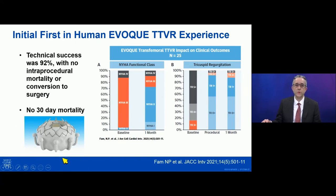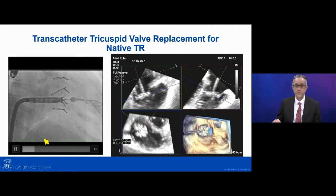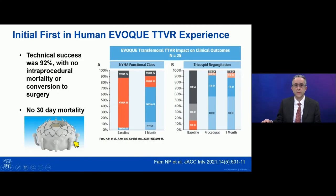This patient was evaluated for the EVOKE transcatheter replacement valve, which was studied in the first-in-human experience of 25 patients published last year. The technical success rate was high at 92%, with no intraprocedural mortality or conversion to open surgery and no 30-day mortality. This is a transfemoral-delivered self-expanding device with nine anchors around it — the leaflets of the tricuspid valve fall inside the anchors and that's part of how the device stays in place. The majority of patients had improvement in NYHA class at one month, and TR reduction was impressive with over half of patients having no residual TR and most of the remainder having only mild residual TR.